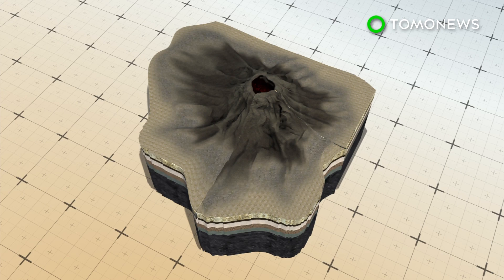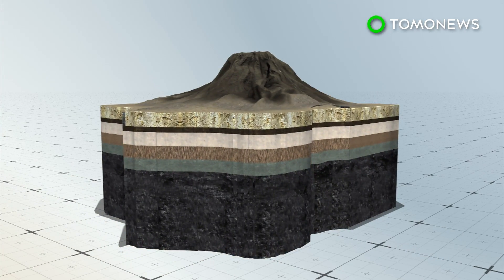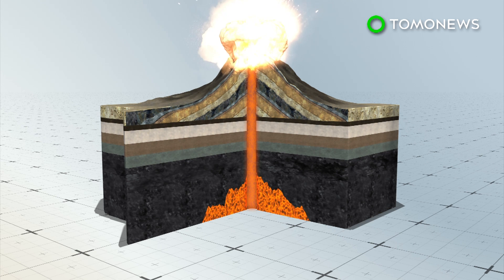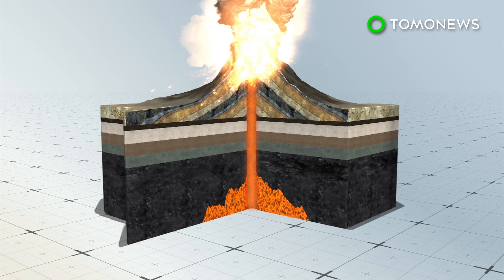Cinder cone volcanoes occur when lava is ejected from a volcanic vent. Lava is shot into the air and pieces accumulate around the vent. This creates a circular or oval-shaped cone with a bowl-shaped crater at the top.